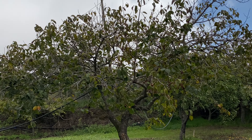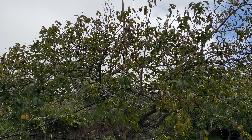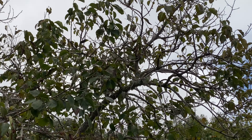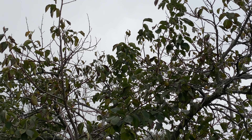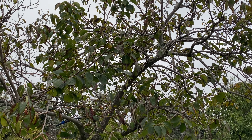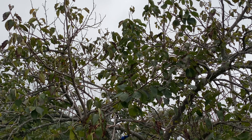This is my persimmon tree and I don't think I saw any fruits on it this year. We did have some last year, so maybe this is the year of rest for the tree. I found I have another one on the first field, and that one did have a couple of persimmons on it.